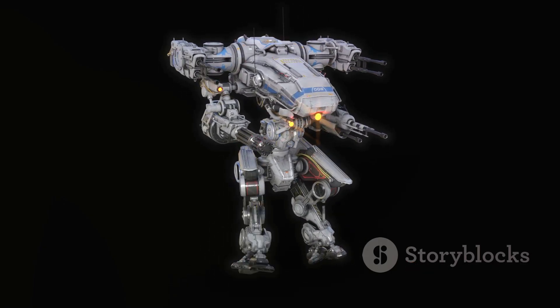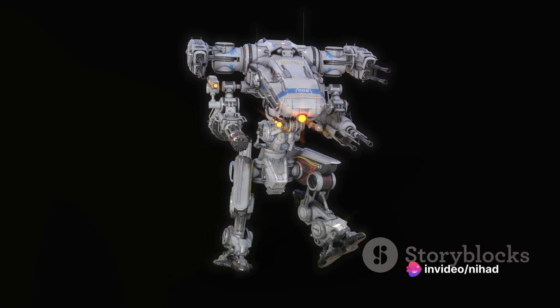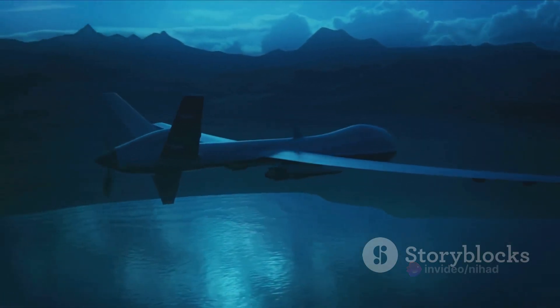The Talon, a product of Foster Miller, is another multi-purpose military robot. It can perform reconnaissance, handle hazardous materials, disarm explosives, and even engage in combat. Its versatility makes it a valuable asset in any military operation.